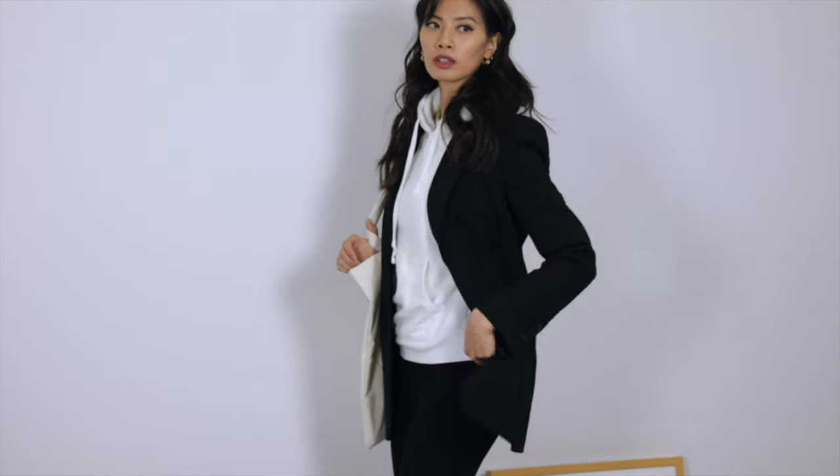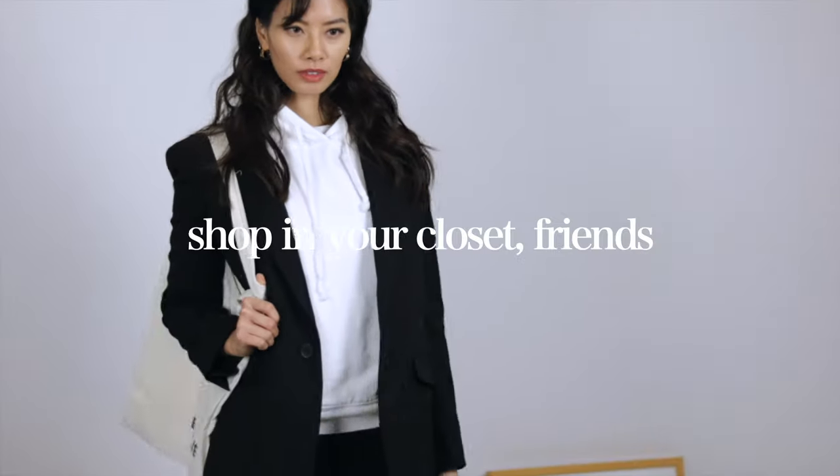I wear these boots so much in my videos. Actually, I wear a lot of these clothes in all of my videos because I just rotate the basics. Shop in your closet, friends.